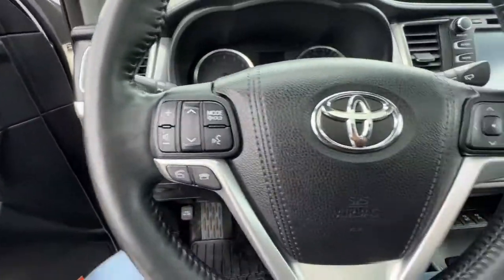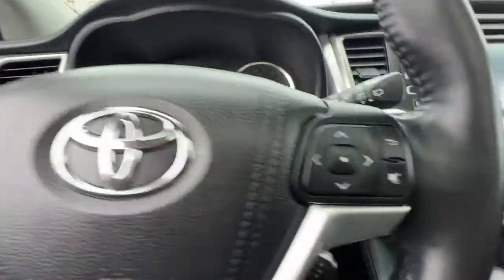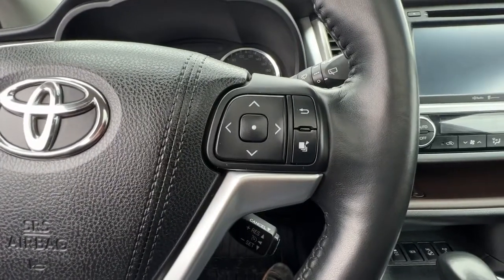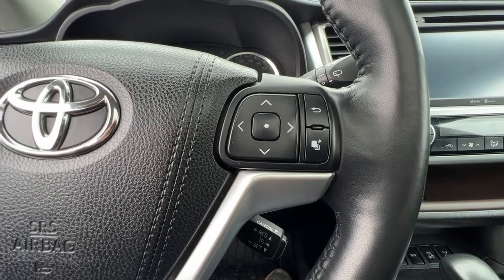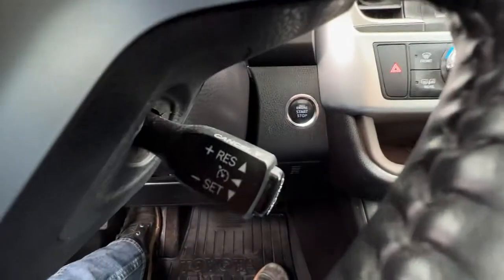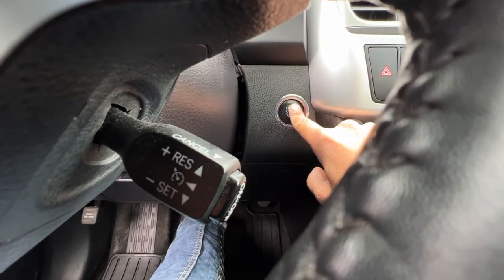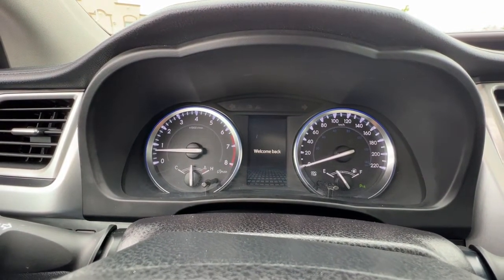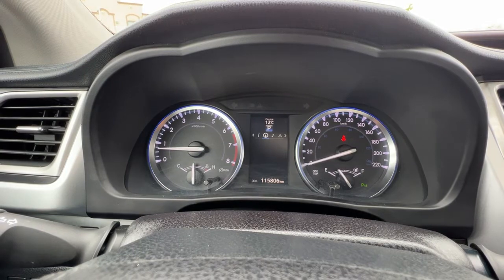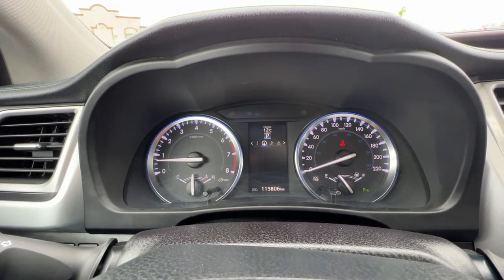Checking out the steering wheel, on the left hand side we've got our audio controls and hands-free Bluetooth calling, and over on the right we've got controls for different info you can access up on your dash. Down here is your cruise control, and this is a push-button start — so all you want to do is put your foot on the brake, press the button, and it starts right up. We'll just wait for the dash to load.